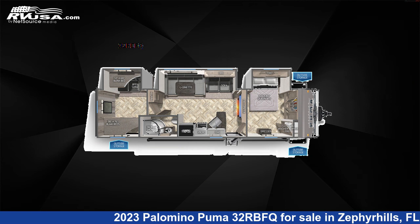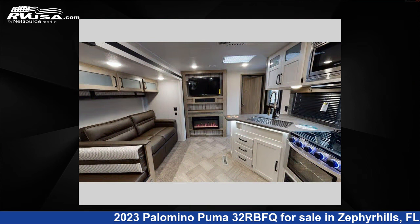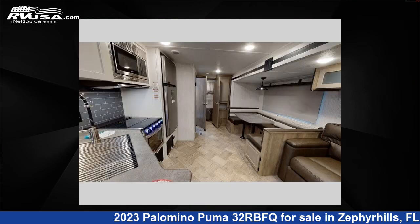This 2023 Palomino Puma 32RBFQ is a travel trailer RV. It is located in Zephyrhills, Florida 33540 and is offered for sale by Optimum RV, Zephyrhills.